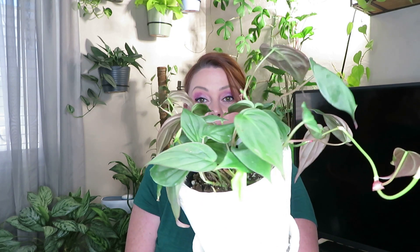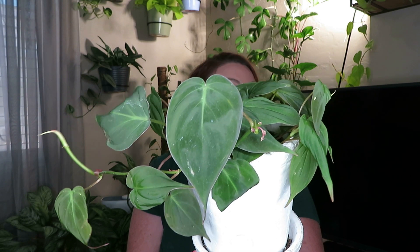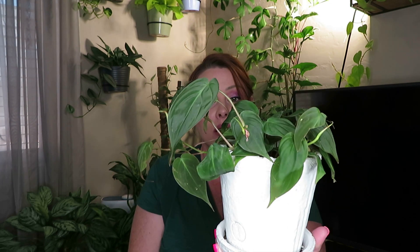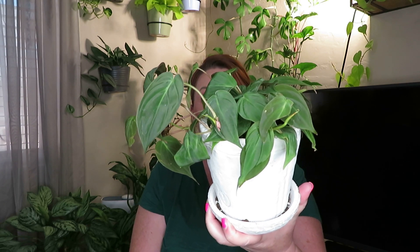Another plant that I bought while I was at Lowe's on that same video is this Philodendron Micans. It wasn't looking so great when I bought it, but I gave it a little bit of water. It does sit on my plant wall — a different part of my plant wall — and it gets pretty good light, set far back from the grow light so it doesn't get too much. It's doing good so far, and I was surprised to see that they had this Philodendron Micans at Lowe's. This plant was like $12.98.